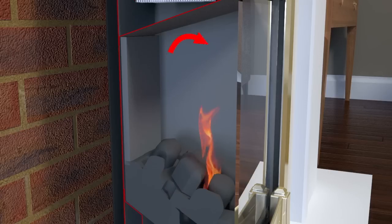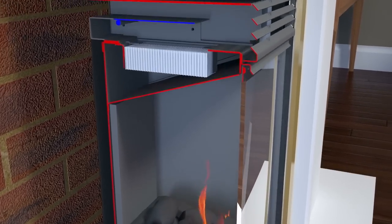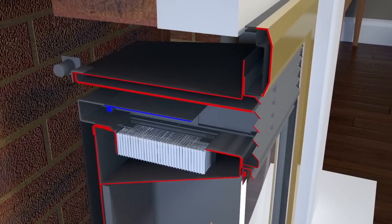The hot burnt gases enter a system of baffles to keep them in the heat exchanger for longer, so more heat is scrubbed off. Then, before leaving the combustion chamber to travel up the chimney, they pass through a catalytic converter. The catalytic converter changes carbon monoxide to carbon dioxide, ensuring that the gas is burnt completely and the maximum possible amount of energy has been released.